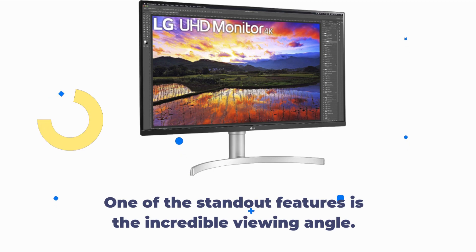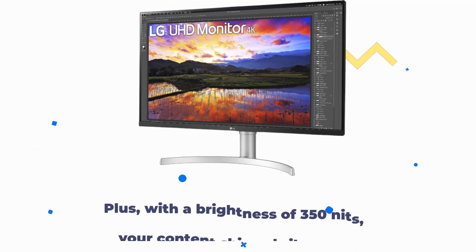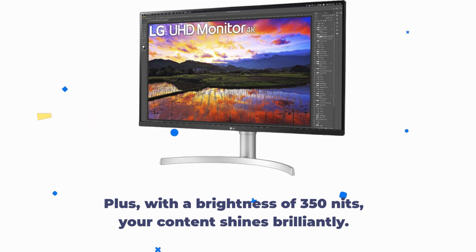One of the standout features is the incredible viewing angle. You get 178 degrees both horizontally and vertically, so whether you're working, gaming, or watching movies, you'll enjoy fantastic clarity from almost any angle. Plus, with a brightness of 350 nits, your content shines brilliantly.